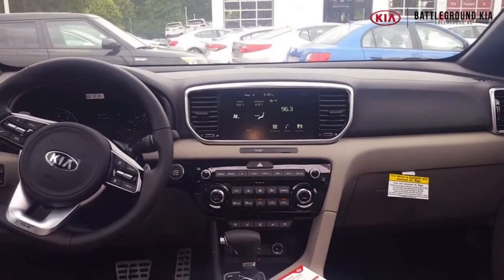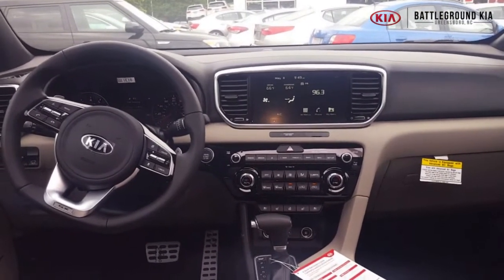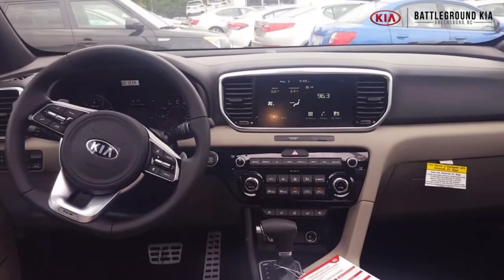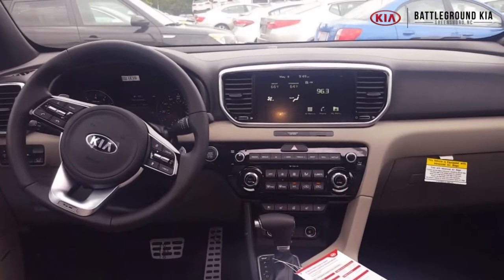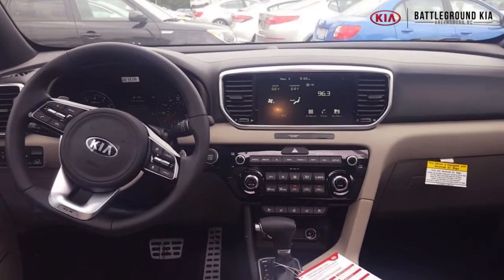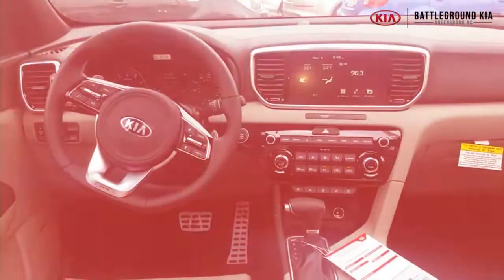That's the 2020 Kia Sportage SX model — we've got it in stock right now at Battleground Kia. Remember, we're giving away gift cards whenever you test drive a vehicle with us, all you've got to do is ask for your gift card. Also, if you decide to purchase any new Kia, you get three years of complimentary oil changes with your new Kia purchase — that's only at Battleground Kia. Come by and see us!